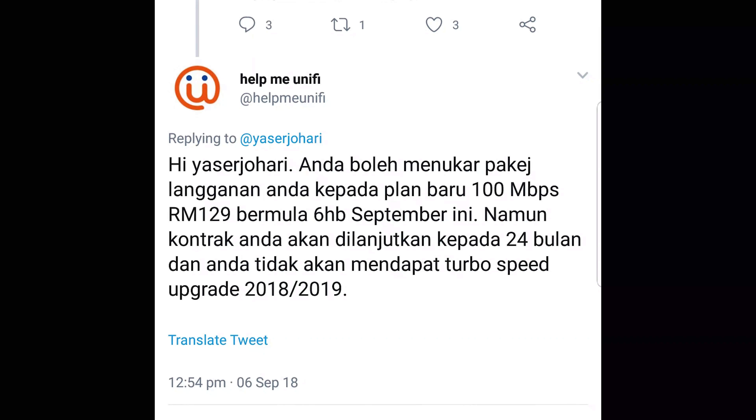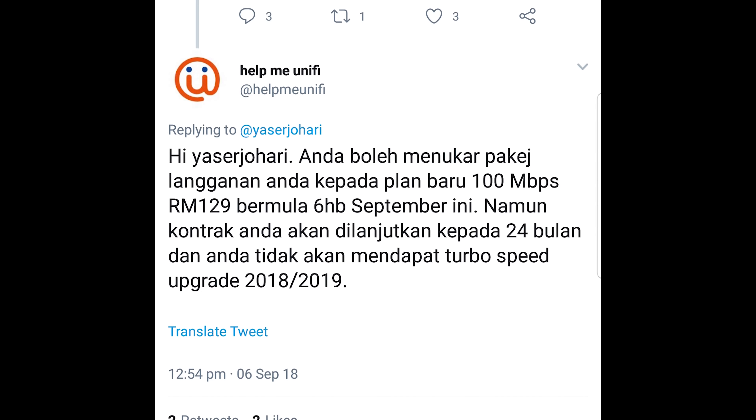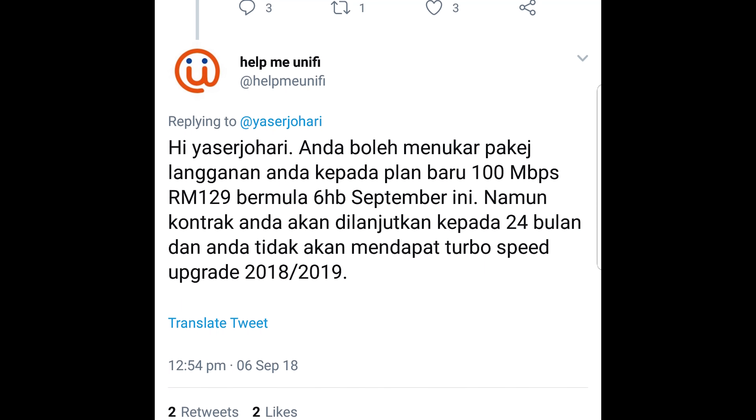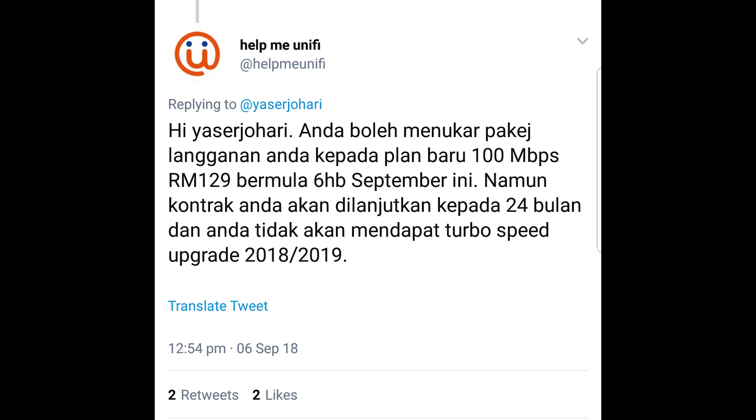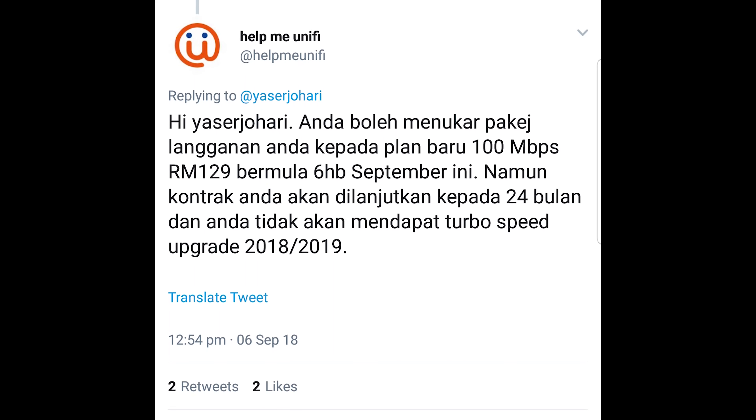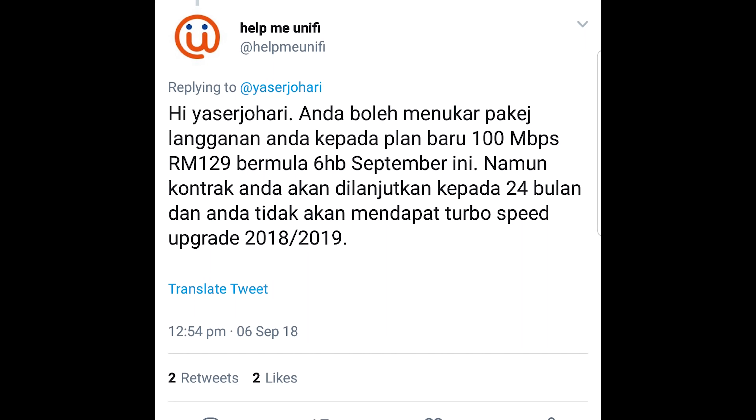We just got an update. For existing subscribers, you can switch to this new 100 megabits plan at RM129 a month starting today, the 6th of September. However, your contract will be extended by another 24 months and you won't be able to get the turbo speed upgrade that's running right now.